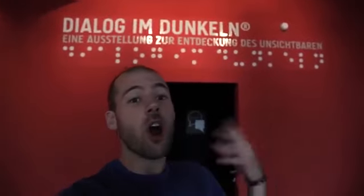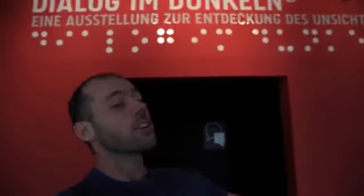Even when you think you've seen all the museums, there are some you can visit where you don't even need your eyes. Welcome to the Dialogue Museum — it will change your life. You walk in complete darkness, armed with a cane, and navigate with the welcoming voice of your guide. This unique museum gives you a first-hand experience of what life is like with a visual impairment.